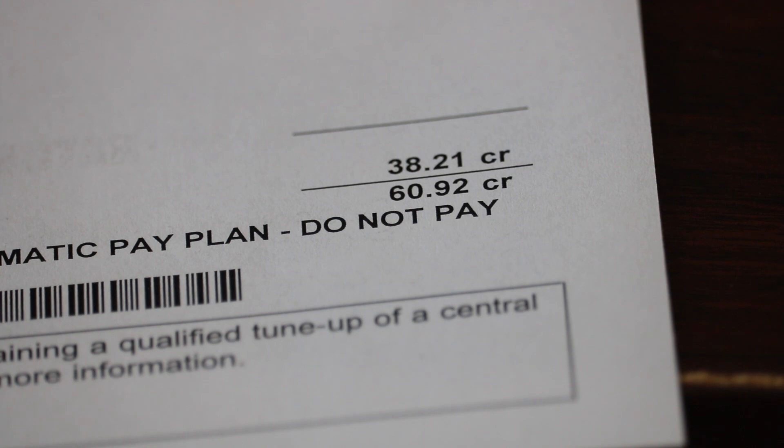So I just pay for the difference in what I use versus what I produce. And I already had about a $20 credit last month. It says total current charges $38.21 credit, and total amount due $60.92 credit.